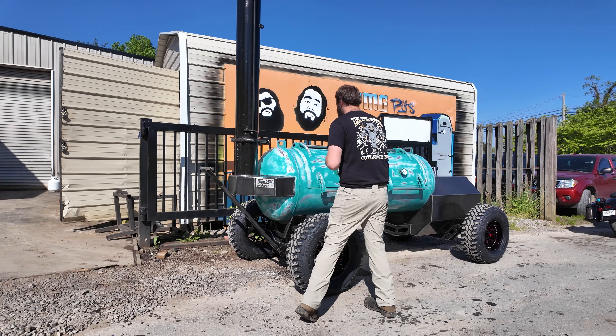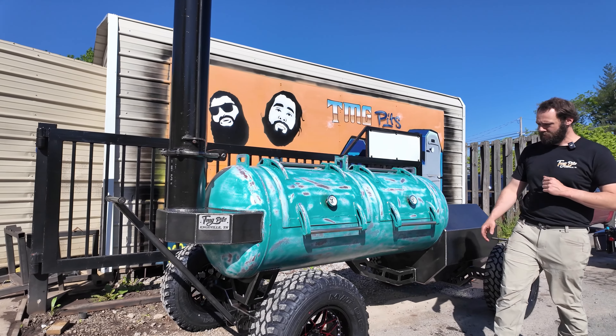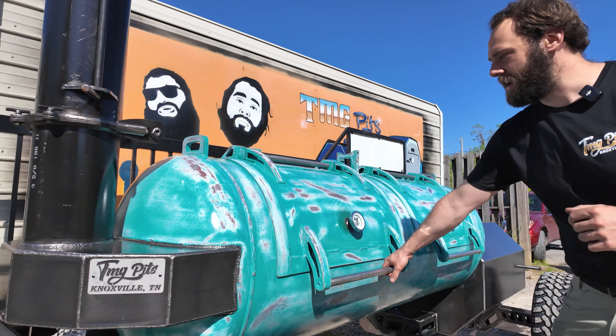Like I said, this is a TMG 250. He had us do a custom patina paint job on this thing. Really came out slick — really nothing like that, guys.